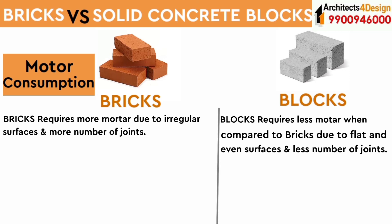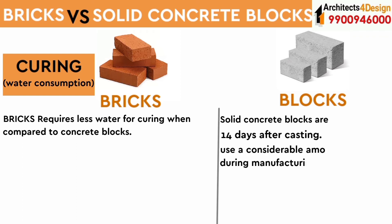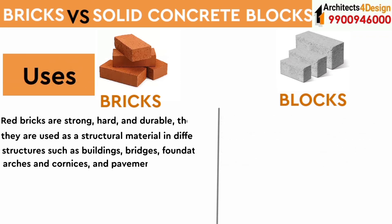Bricks require more mortar due to irregular surfaces and a greater number of joints. Blocks require less mortar compared to bricks due to flat and even surfaces and fewer joints. Bricks require less water for curing compared to concrete blocks. Solid concrete blocks are cured for 7 to 14 days after casting, hence they use a considerable amount of water during the manufacturing process.